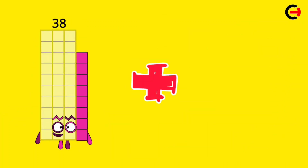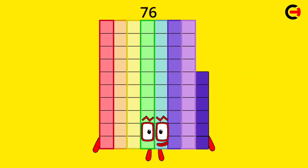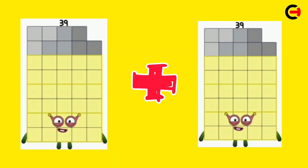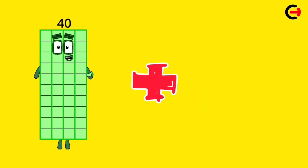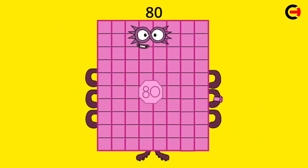38 plus 38 is equal 76. 39 plus 39 is equal 78. 40 plus 40 is equal 80.